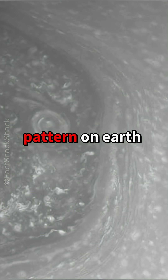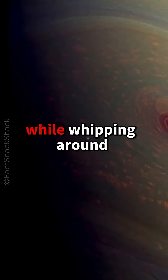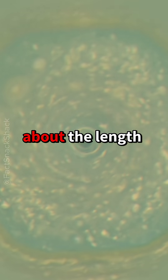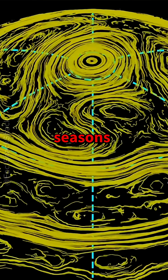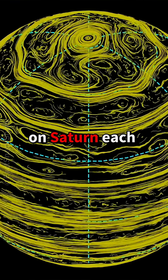Unlike any weather pattern on Earth, this polygonal storm keeps its straight edges while whipping around the pole, completing a lap in roughly 10 hours — about the length of Saturn's day — even as the planet spins beneath it in icy twilight and long polar seasons. Its center sits near 78 degrees latitude on Saturn.